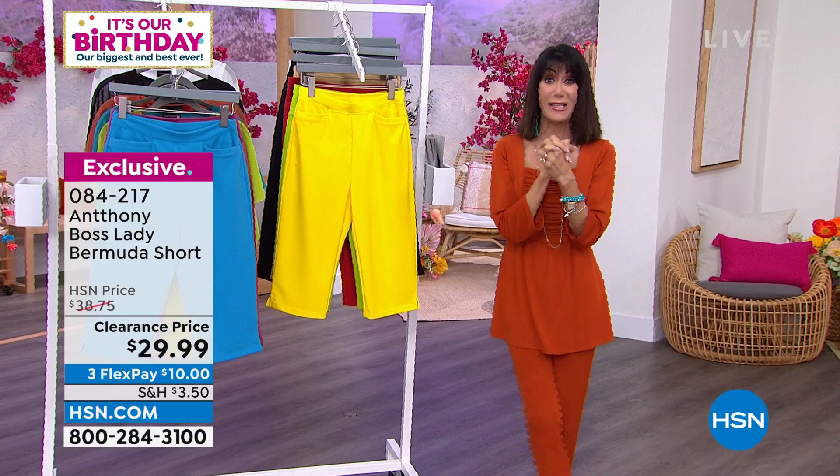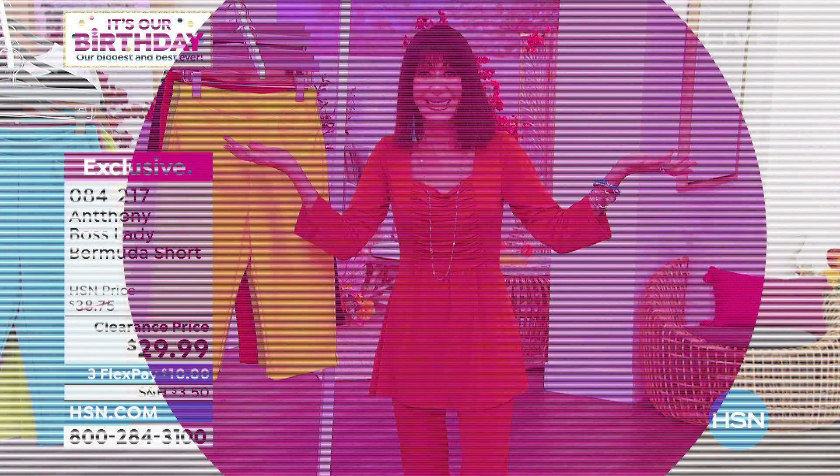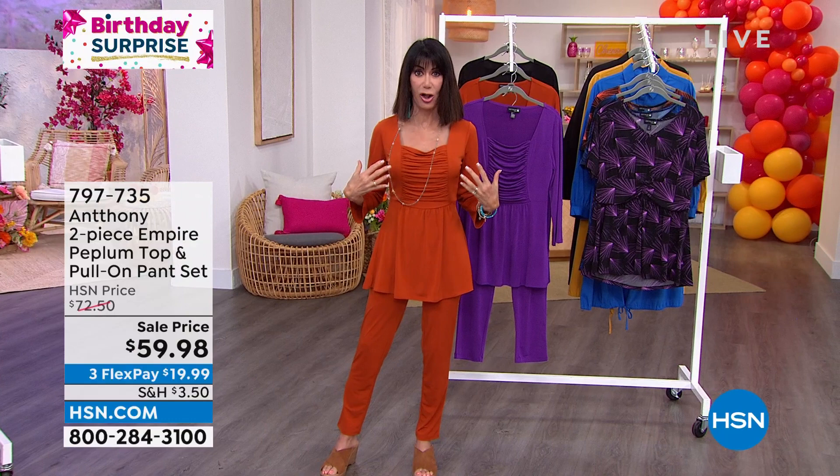It is our 45th birthday, and I have the luxury of presenting our birthday surprise. I'm wearing the brand-new birthday surprise — don't you love this? As soon as I put it on I went, oh my gosh. The fit with this beautiful shirt panel across the front creates like an empire waist, so you get just a little bit of a perfect flare.